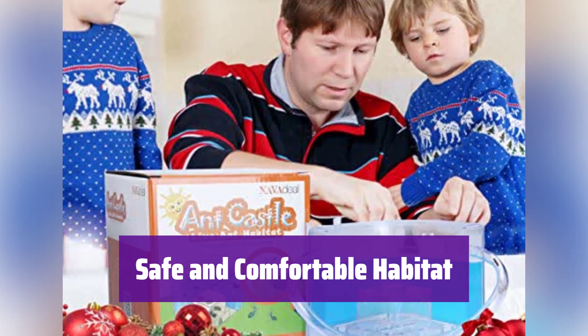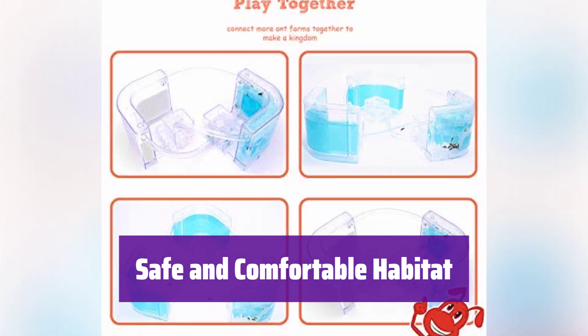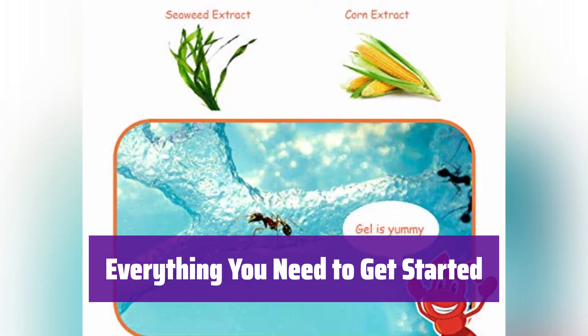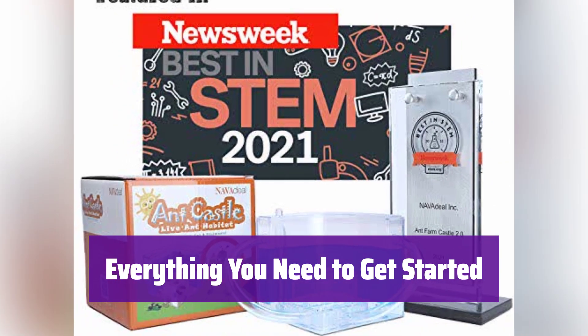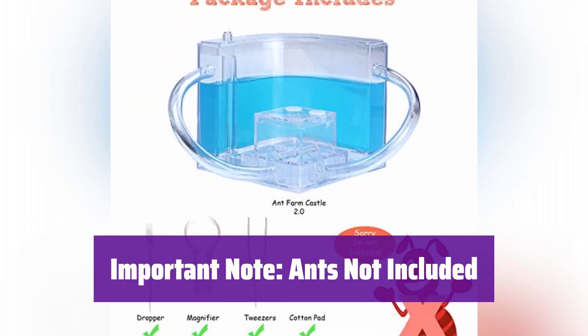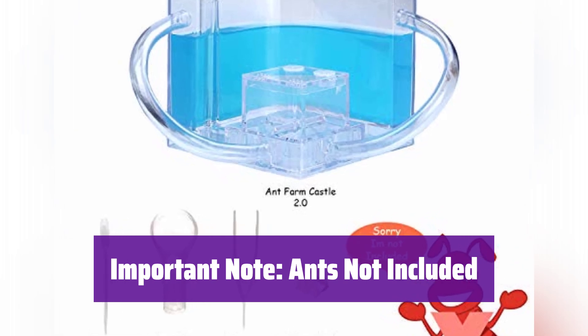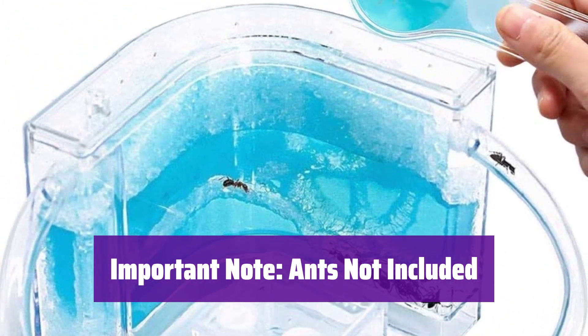The special blue gel is made from natural ingredients and is safe for the ants, providing a comfortable and moist environment for them. It comes with everything you need except the ants. You'll receive connecting tubes, a magnifier, and more to help you observe your new colony. Remember, you'll need to purchase ants separately from a reputable source — we recommend 20 to 30 harvester or carpenter ants.